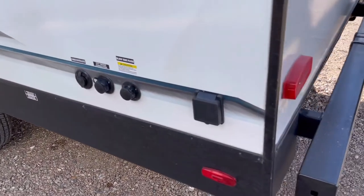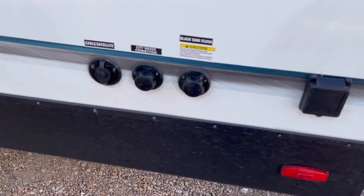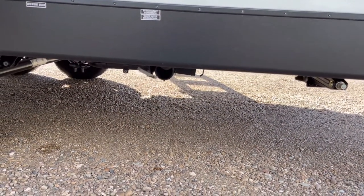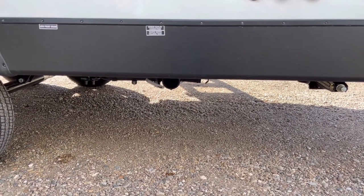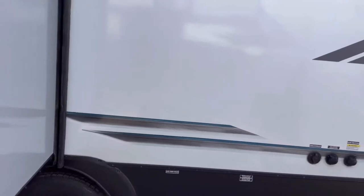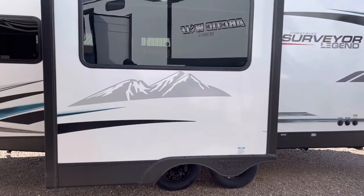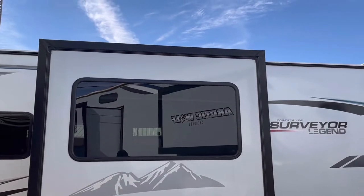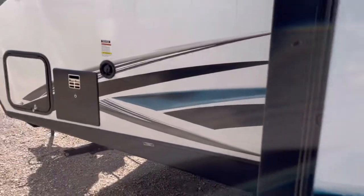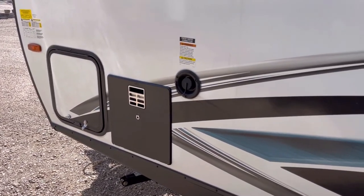Over here you've got your 30-amp service, black tank flush, city water connection, and cable and satellite hookups. Dropping down, you can see that your gray and black tank dumps are right there — notice how they're tucked up really tight to the frame, which gives you more ground clearance. And here is your slide-out, prepped for the Solera slide-awning toppers. The graphics with the mountains look really good. Up here you're going to have your six-gallon gas and electric water heater with direct spark ignition, the other side of your pass-through storage, and your freshwater fill.